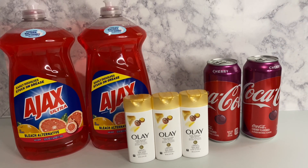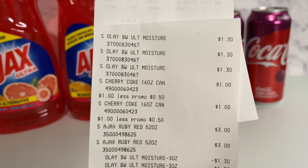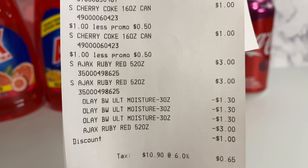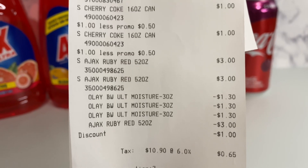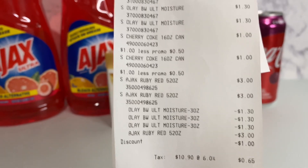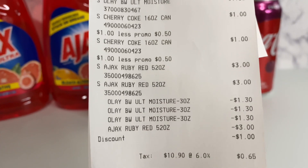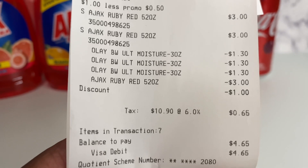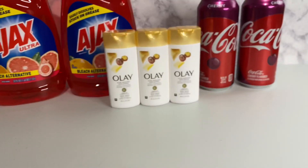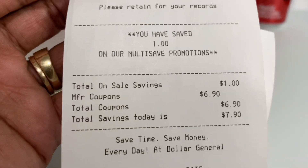My subtotal was four dollars and sixty-five cents. Let me show you my receipt. There are the Olays, the Cherry Cokes, and the Ajax. You can see how they do their coupons — the dollar thirty came off all three Olays, then there's the Ajax, and then there was a dollar discount which I believe was a Dollar General coupon. After all of those came off, my subtotal was four dollars and sixty-five cents.